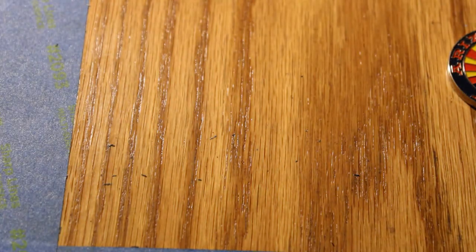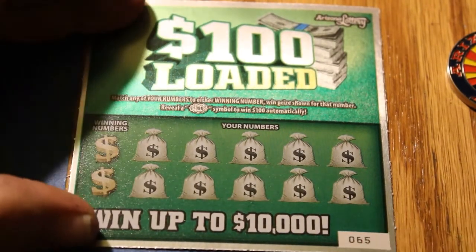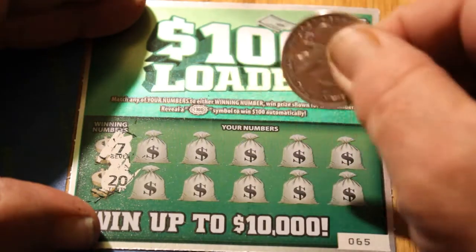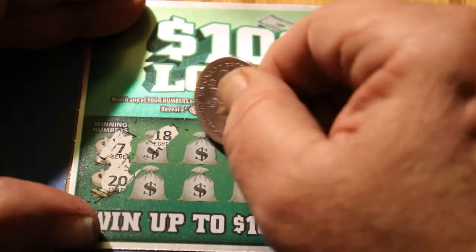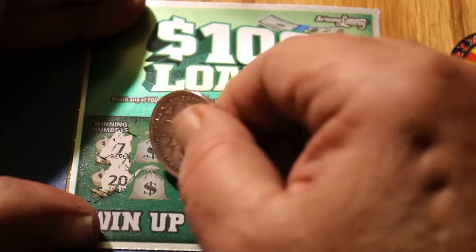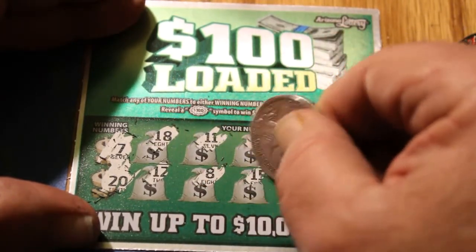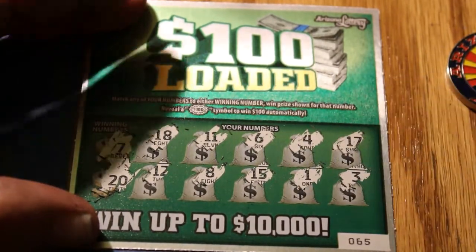Final ticket this session — ticket 65. Winning numbers are 7 and 20. We have an 18, an 11, a 6, a 4, a 17, a 12, an 8, a 15, a 1, and a 3. No match.